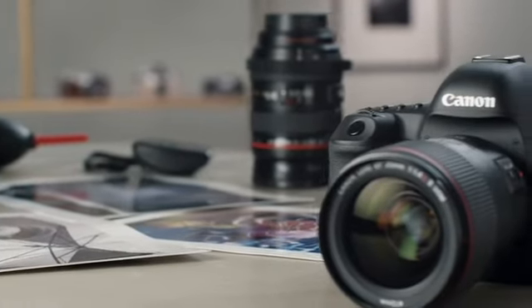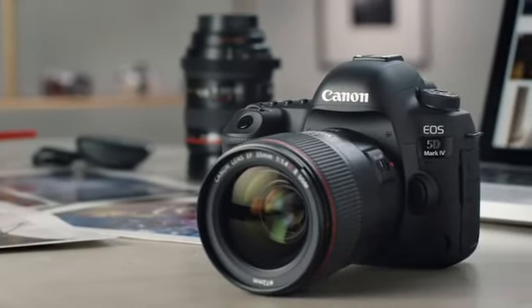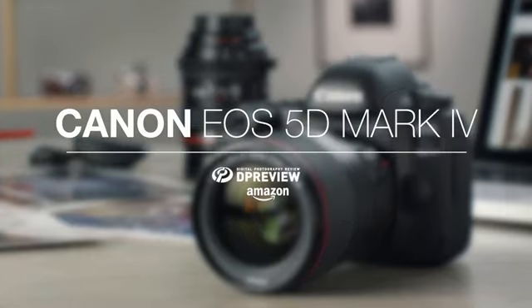For more information about the Canon EOS 5D Mark IV and all things photographic, head to dpreview.com.